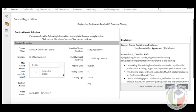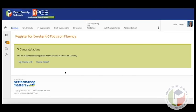It will give you an overview of your course — the title, how many points it's worth, the dates, times, and location. Then click Accept to agree to the implementation for in-service points.